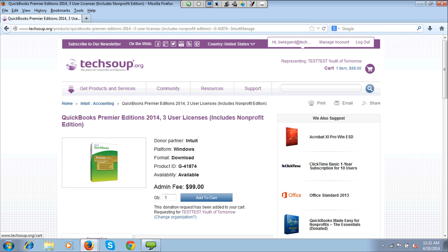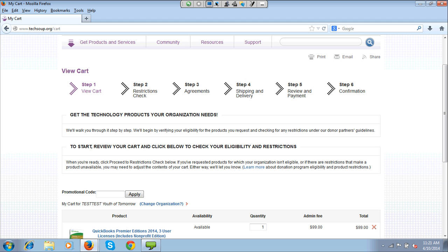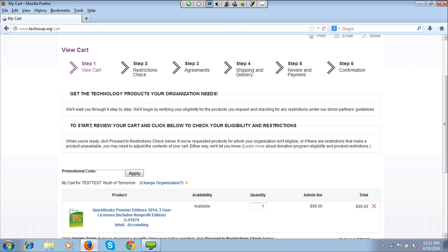If this is the only product I want to request today, I can go ahead and click on my cart. This is where the steps for requesting are outlined. Step 1 is view my cart; Step 2 is the restrictions check, where it will tell me if I'm ineligible; Step 3 I have to check that I agree to some terms; Step 4 I check the shipping and delivery method. Most donated products in the catalog are delivered electronically — either an electronic download or a hosted cloud-based service. Some products are physically shipped. Step 5 is review and insert payment information, then confirm.